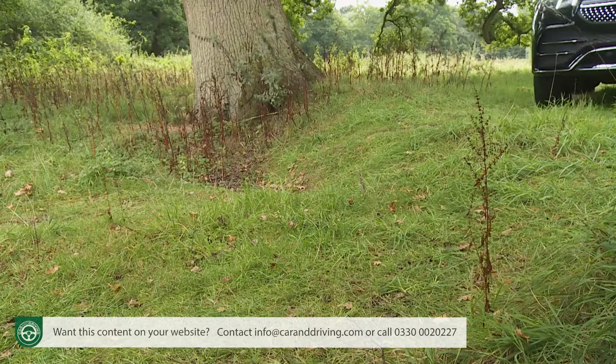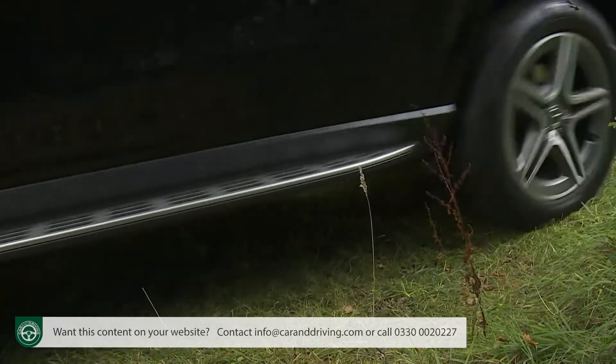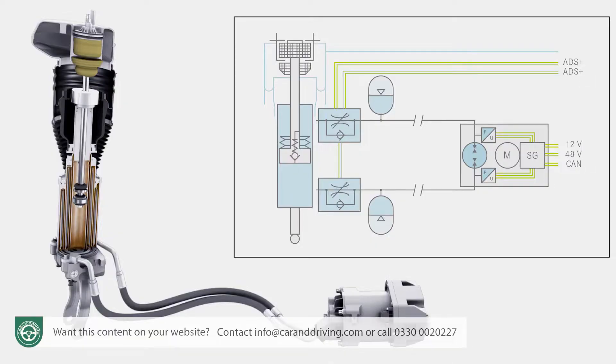With the more softly sprung mainstream models, clever electronics are needed — something like the active anti-roll bars available on a rival BMW X5. Mercedes has developed an even more sophisticated version called e-active body control. Frustratingly though, at the launch of this car, Mercedes had no plans to offer it on mainstream GLE models here.